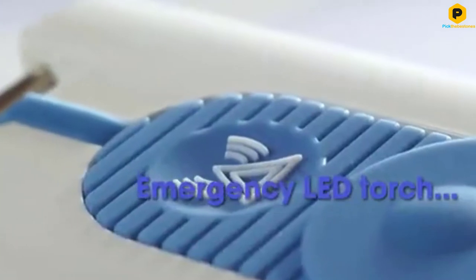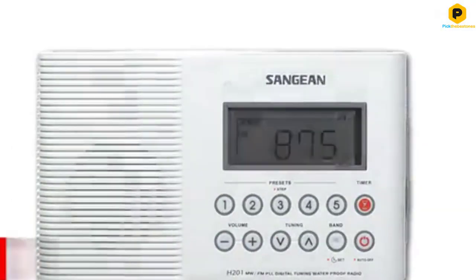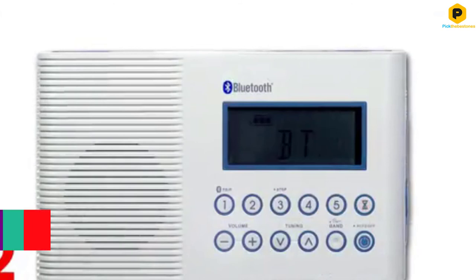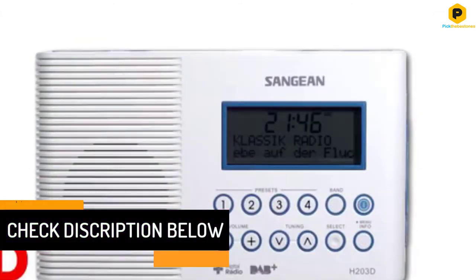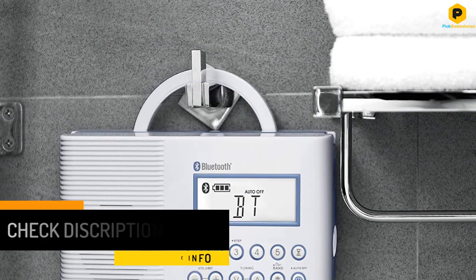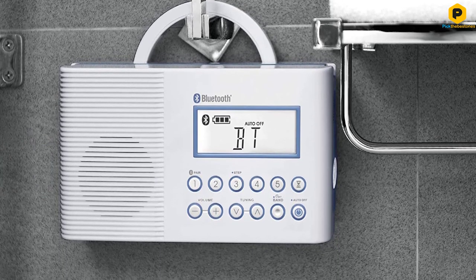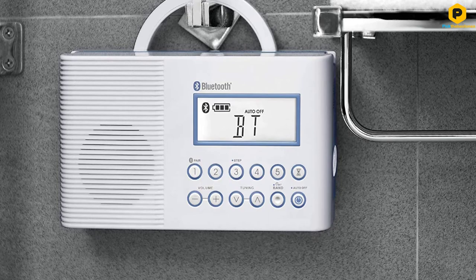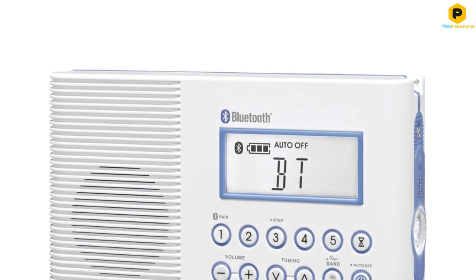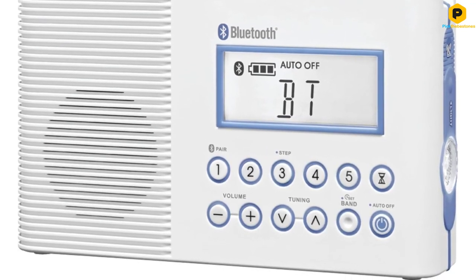It's waterproof and can be used in the shower, but we don't recommend submerging it in water. It connects well with phones, and you would be able to use it successfully in the shower without any problems with your phone in the other room. The main downside is that it doesn't have a speakerphone function for calls, which would be much appreciated. Also, it needs some improvement in radio reception, as it can sometimes be agitated. Nonetheless, its other functions still make it one of the best shower radios around.